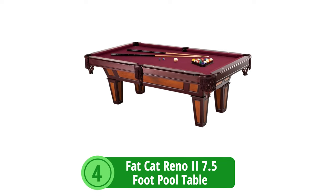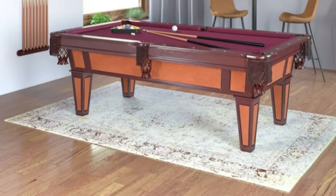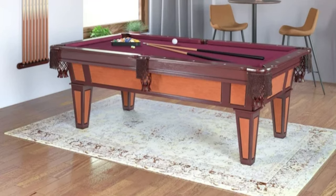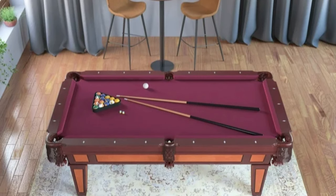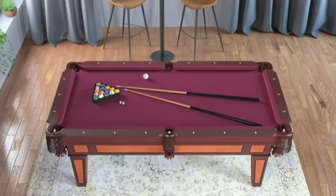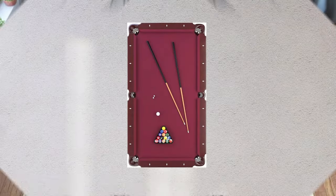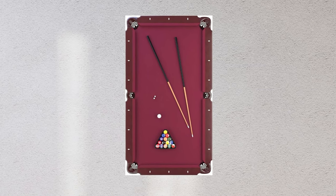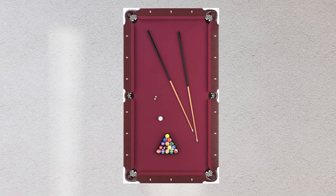At number 4 is the Fat Cat Reno 2 7.5-foot Pool Table. This table is a substantial investment in any serious home billiard setup — not just a recreational piece, but a high-quality choice for those who desire a larger playing surface and a more genuine pool experience. At 7.5 feet, it offers ample space for a full-scale game, providing an authentic experience similar to what you'd find in a pool hall. One standout feature is its Accustate playing surface, made from a special burgundy wool fabric crafted to resist warping and maintain its shape over time.